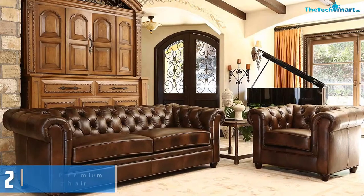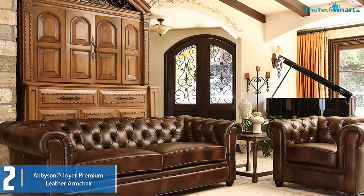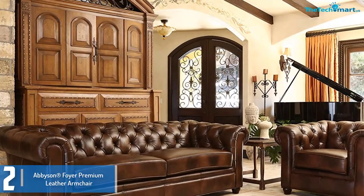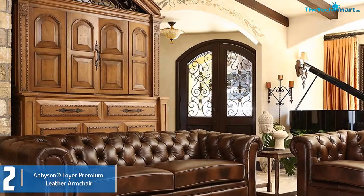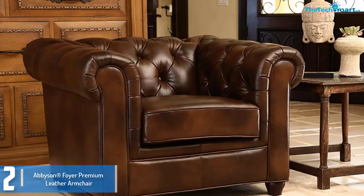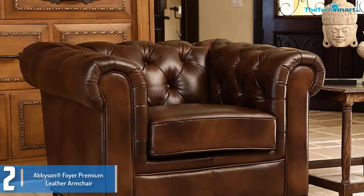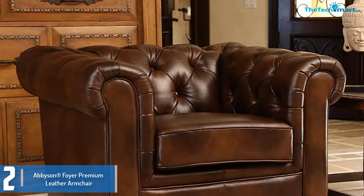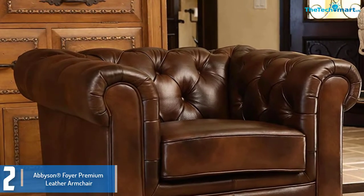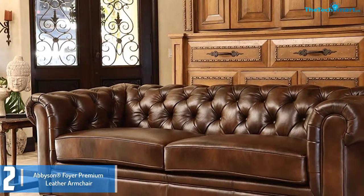At number 2, we have the Abison Foyer Premium Leather Armchair. If you enjoy resting in your living room during your free time, the Abison Foyer Premium Leather Armchair will make your days special. The tremendous brown leather used to assemble its upholstery is not only long lasting but also cosy and smooth. The leather fabric also does not rip, fade or stain easily.